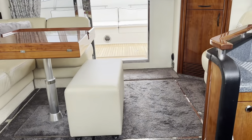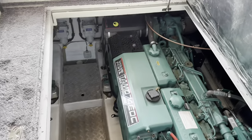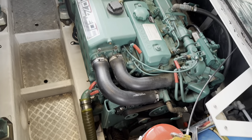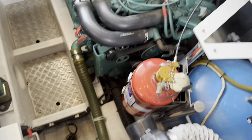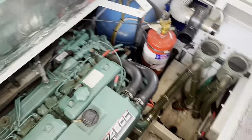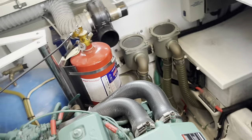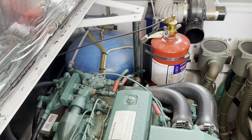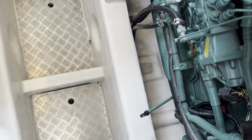Let's finish up by opening up the engine hatch and taking a look under there. Hopefully you can see there's a nice tidy engine room down here. You've got a battery box and a big calorifier coming off the port engine.